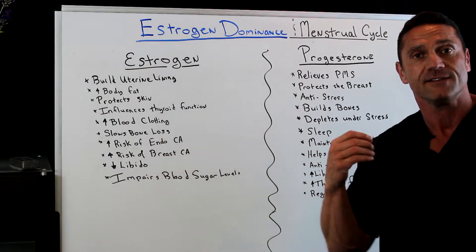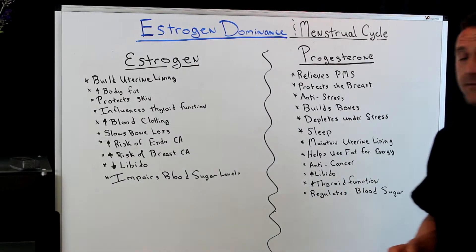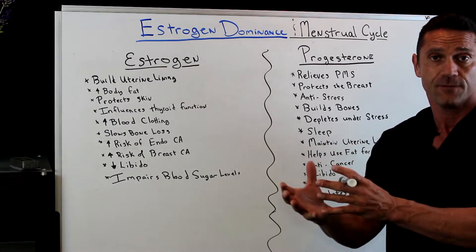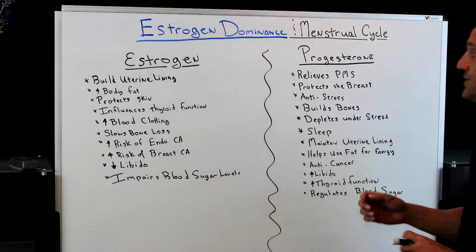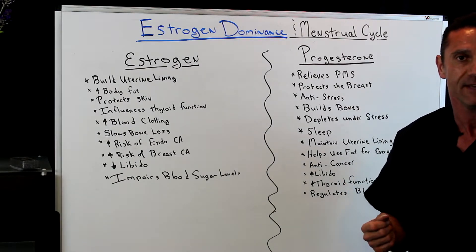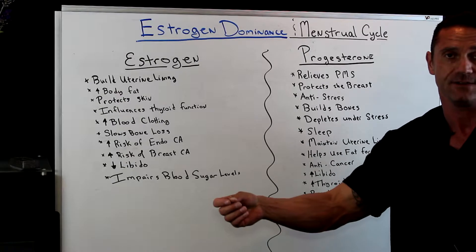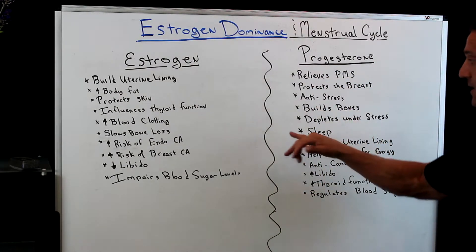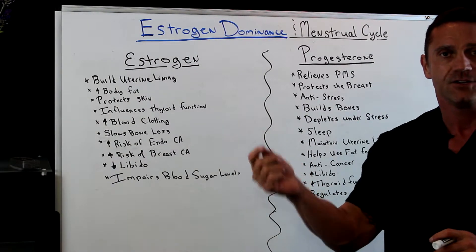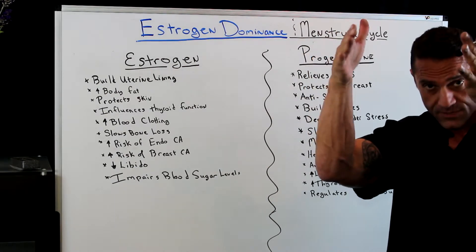Decreased libido: females who are estrogen dominant actually have a decreased libido. It also impairs blood sugar levels. Now the role of progesterone — this is the second half of the cycle, post-ovulation. Estrogen prepares the uterus for a baby, and progesterone is there to maintain it. Progesterone relieves PMS, protects the breast, and is the anti-stress hormone. Too much estrogen in a female causes stress, while progesterone relieves it. Progesterone builds bones, but it depletes under stress because cortisol requires progesterone to be produced — which is why females under stress have a hard time de-stressing.